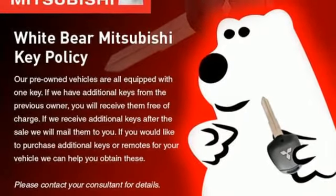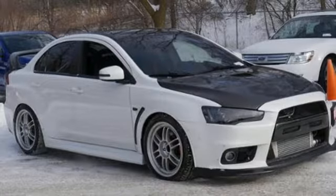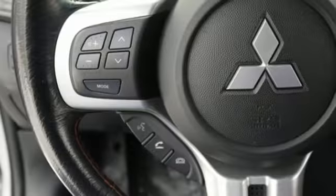Power Heated Mirrors, Leather Steering Wheel, External Memory Control, Manual Tilting Steering Column, Doors and Push Button Start Proximity Key, and Manual Transmission.